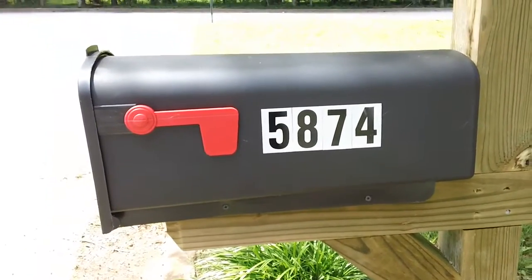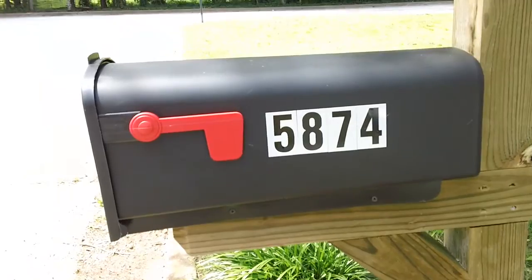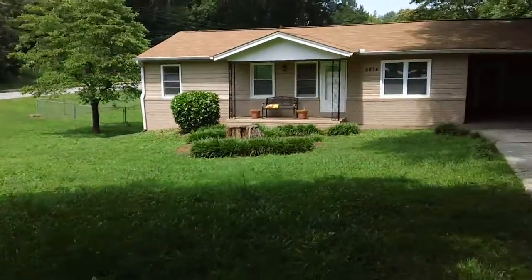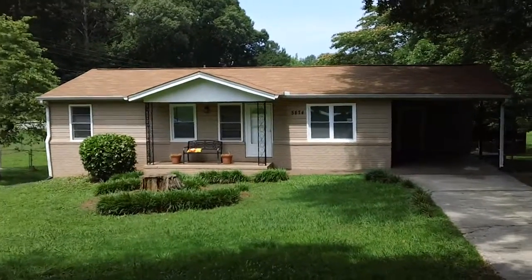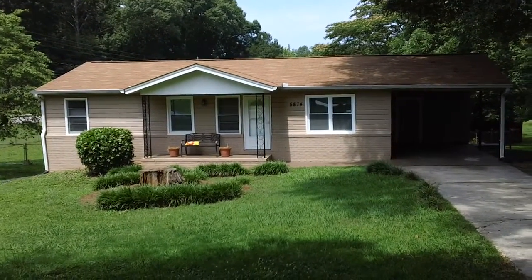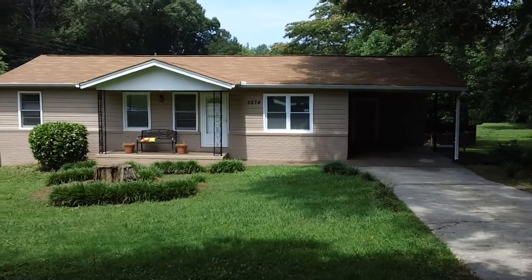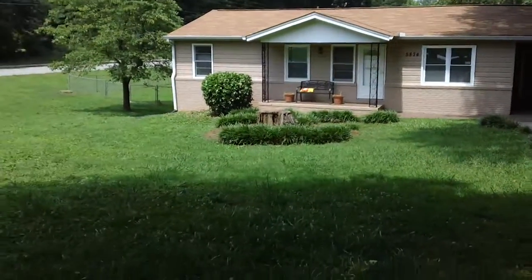This video is for the rental located at 5874 Whispering Pines Road in Mableton, Georgia. First let me give you a quick shot of the front. As you can see, a very nice condition ranch — a one-story home. It does have a one-car carport and nice landscaping.